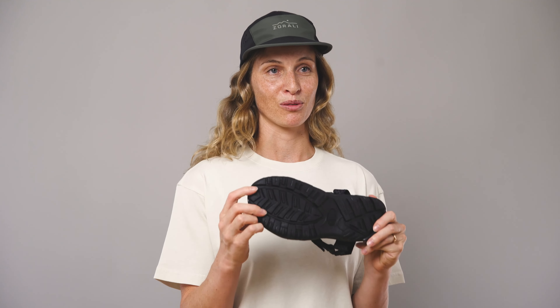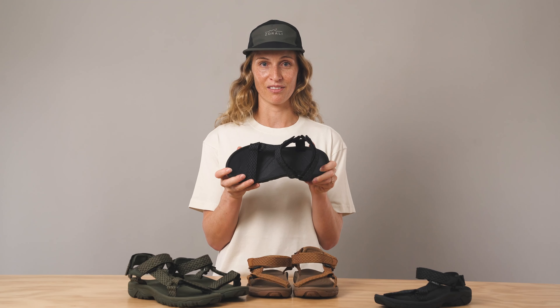These are our Trailblazer sandals and here's a few reasons why they are our go-to for adventures. When designing these shoes, probably the most important thing we had in mind was comfort, so that's why we designed them with a really soft cushion midsole and arch support.